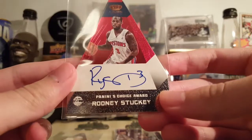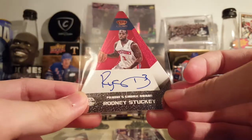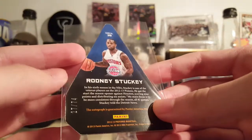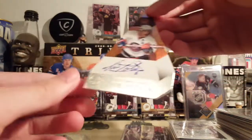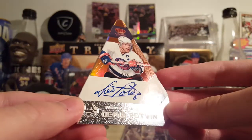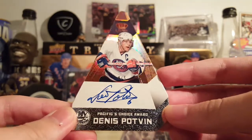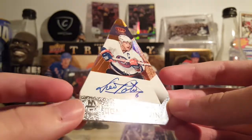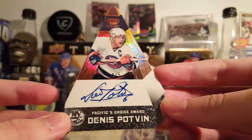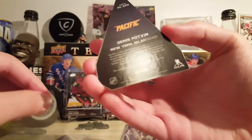My Panini Choice Award collection — these triangle autographs, I've got so many of these. Here's one of Rodney Stuckey, one of 74. Not a huge card there. This one's a little nicer: Dennis Potvin, the Hollow Bronze, 4 of 5. That's a pretty nice card. I love this design — one of my favorite designs ever. That's why I buy so much of these. On card. Great player. Hall of Fame. Very cool card.